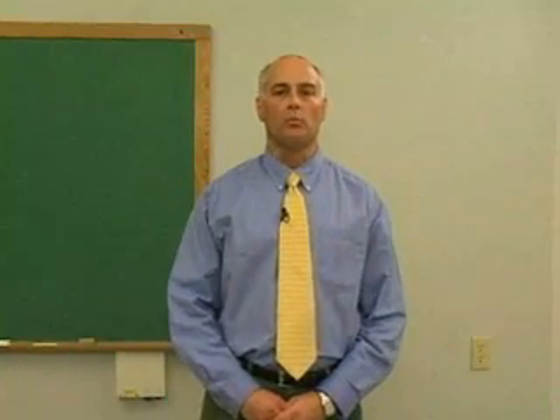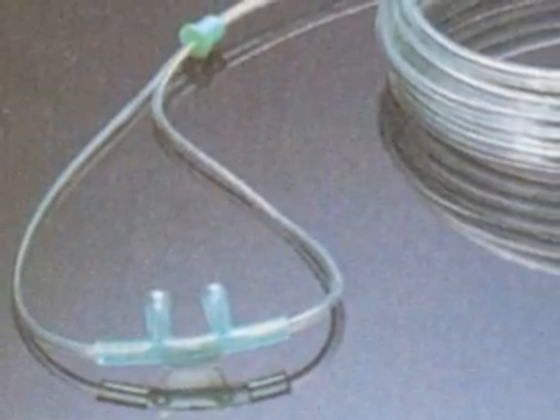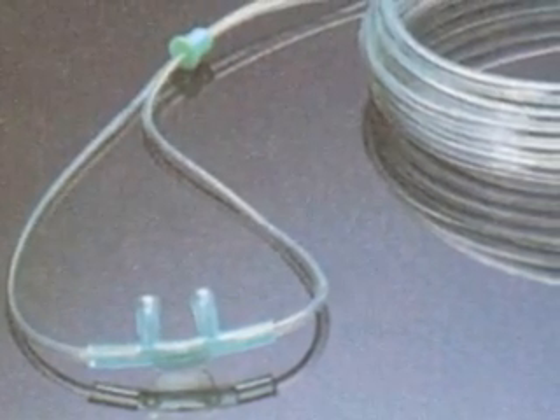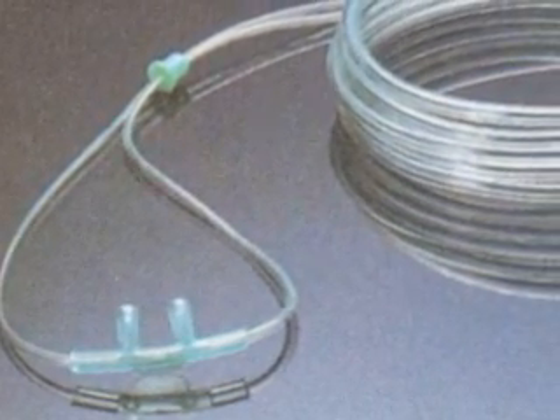A nasal cannula provides low concentrations of oxygen, ranging from 24 to 44 percent. Oxygen is delivered to the patient by two soft plastic tips, commonly referred to as nasal prongs, that are connected by thin tubing to the main oxygen source.